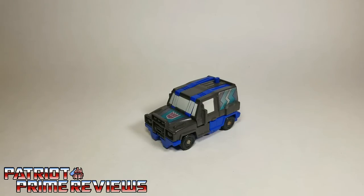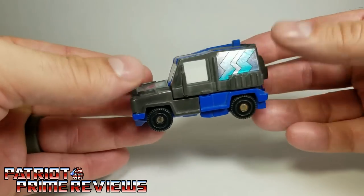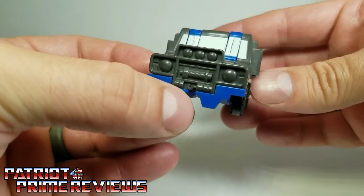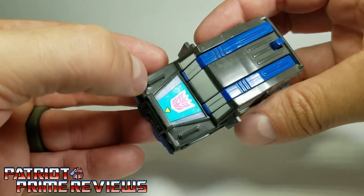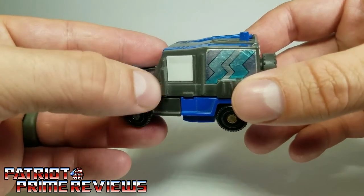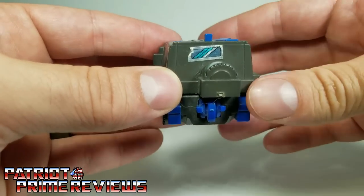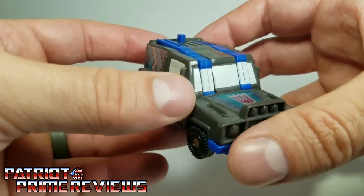Crank Case's alt mode is that of an SUV, and this is a very well-detailed SUV for a toy this size. Flipping around on the front, you can see the lights, the winch, the hook. Check it out — there's the hook right there for the winch, lights up top, details there on the hood, molded details on the roof. You've got the side mirrors right there, door details. It looks like gas cans, water cans on the side. Flipping around, you've got the spare tire. That is pretty nice molded detail for a really small figure.